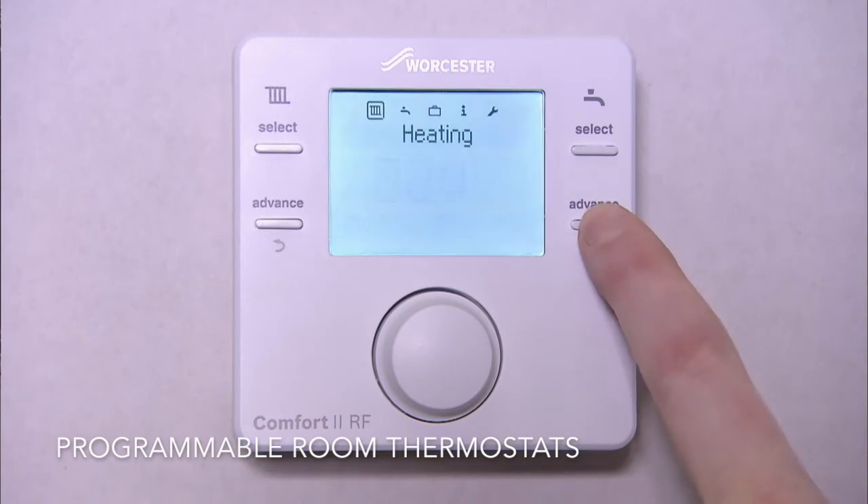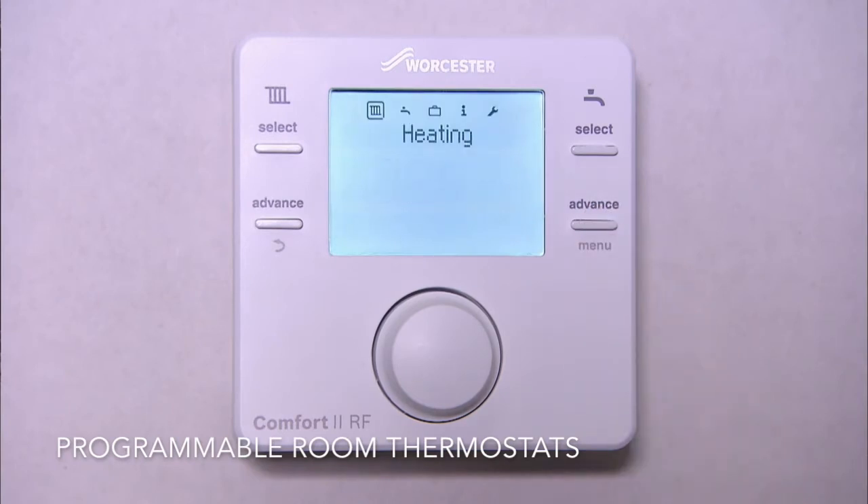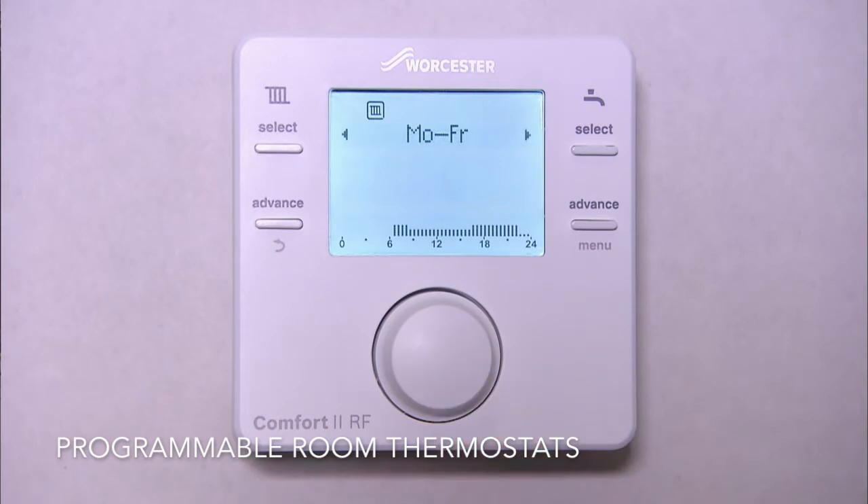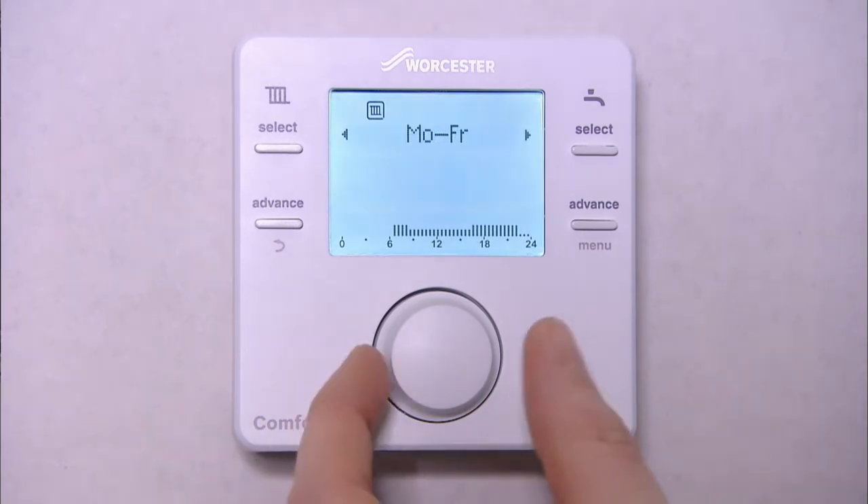Programmable room thermostats combine the functions of a room thermostat and a programmer to control the heating of your whole house from just one unit. You can control the temperature and the time and set it in the same place. These can be more efficient because they allow the boiler just a top-up heat when the house requires it.